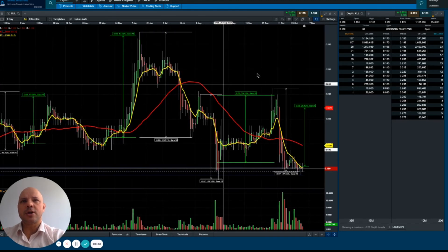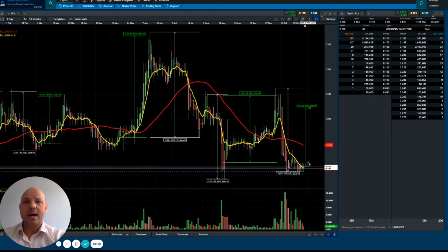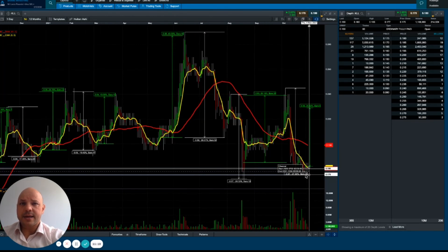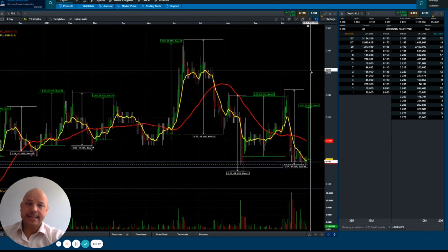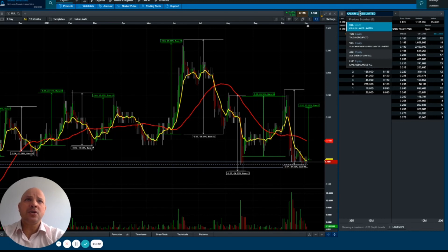I wouldn't put a lot of money into this company, but it is a positive opportunity. Trading on the SMA, a stop loss is a must — you have to keep that in order to protect capital, especially when we talk about microcap stocks like this. That was my take on Kalium Lakes Limited. Hope you enjoyed it, and I'll see you in the next video.